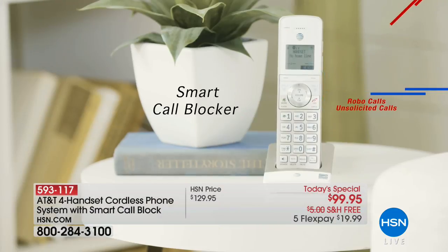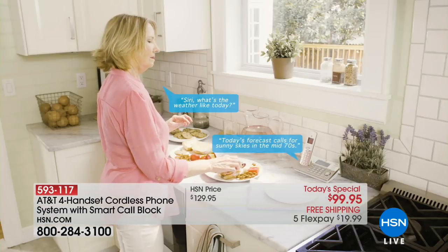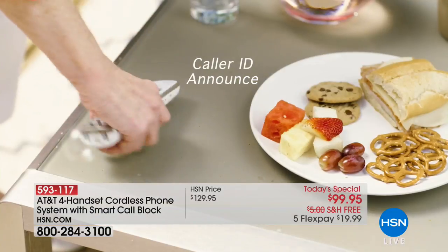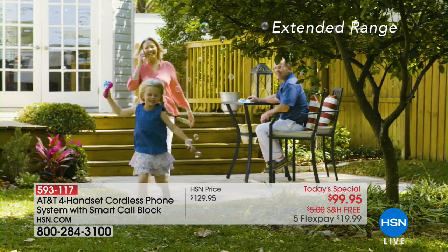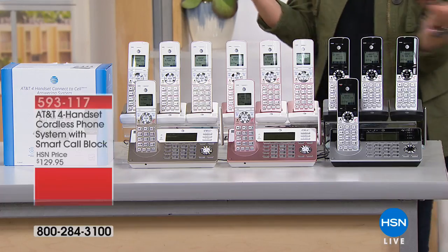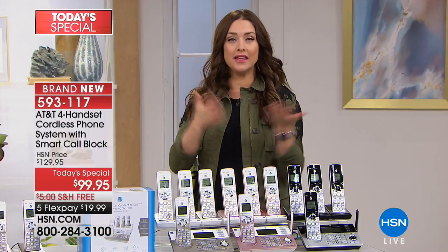Remember, this is AT&T, and the biggest differentiator is that smart call blocking — it pre-screens calls before they even ring through the house. You're not even getting bothered with the noise and nuisance. Our last caller, Cynthia, was so excited about that. When she's home, she doesn't want to be bothered. She was outside playing with the grandkids and didn't have to go back for the phone unless she realized it was someone worth running back for. At the dinner table, no one has to get up and look at the phone — it announces who it is, so you don't have to get up if you don't want to.